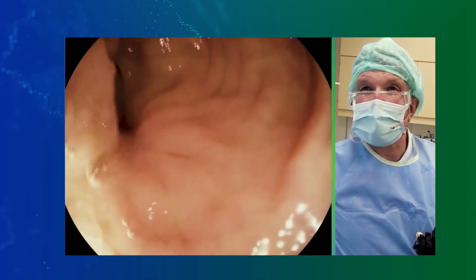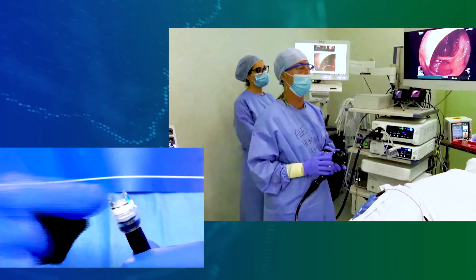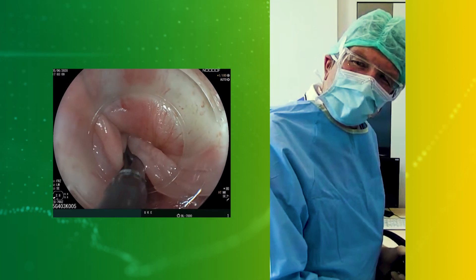Here we are. Artificial intelligence recognizes this. Here we have the cap, because artificial intelligence is just seeing what you can see. Is it open? Yes.